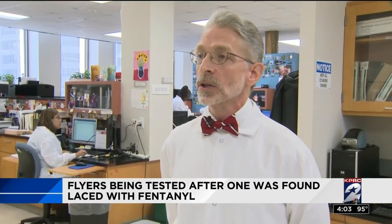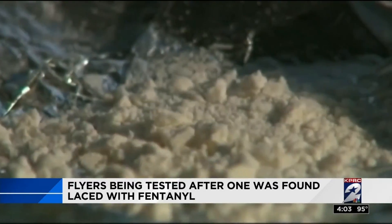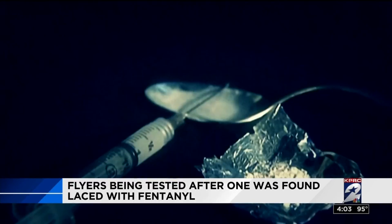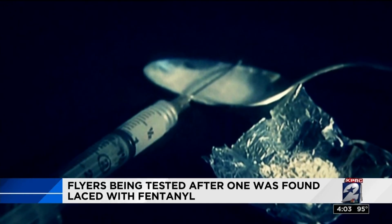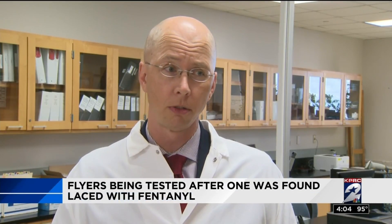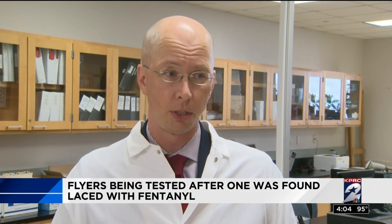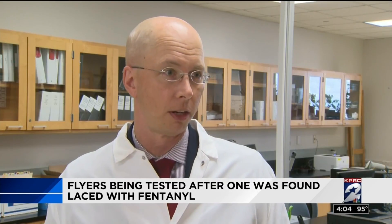Even though you look at it and even though it may have been submitted as a suspected substance, we don't know what it really is until our testing is complete. Here there are precautions because of synthetic opioids like carfentanyl — 10,000 times more potent than morphine, used as elephant tranquilizers — and even fentanyl, 50 times more potent than morphine. Fentanyl's toxic dose is about two milligrams, which is still a very small amount and something you could potentially inhale or ingest through touching your face.